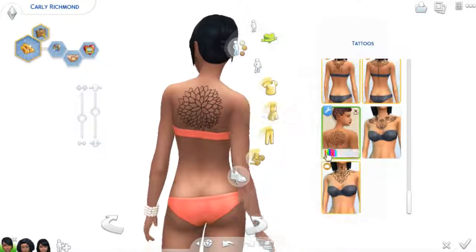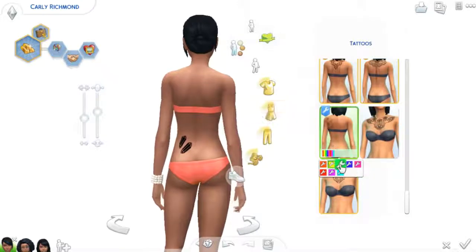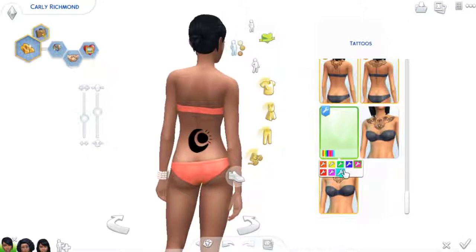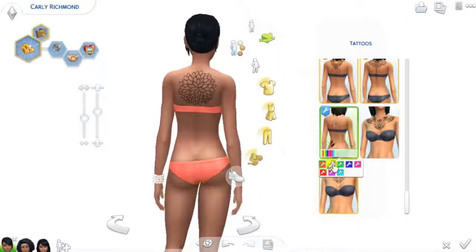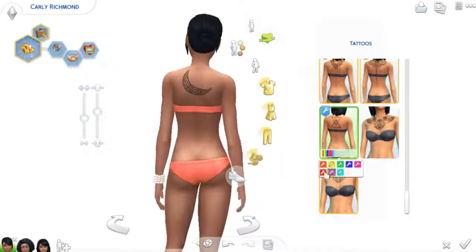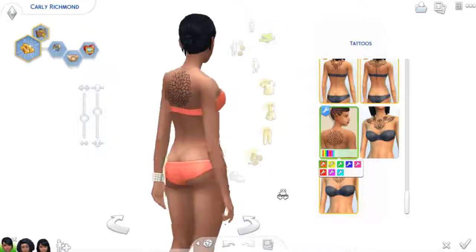Next up are the simplistic back tattoos, which I really like the first one — ooh, that one's cute. These are some pretty simple ones that I really enjoy, and I do think they are a basic necessity to have in this game. But I think my favorite is the first one, the flower right there.